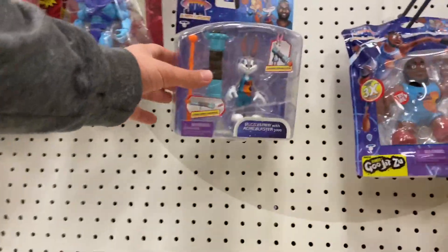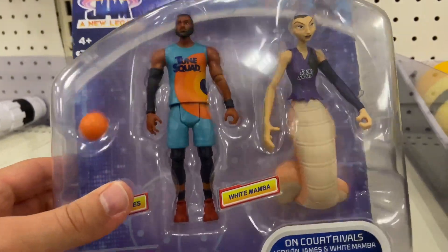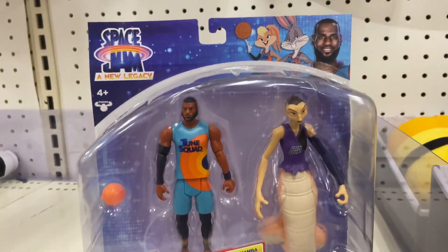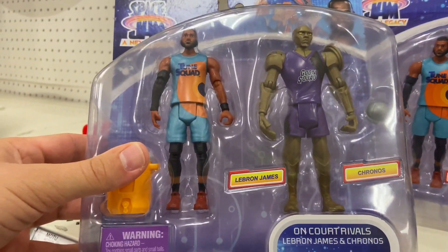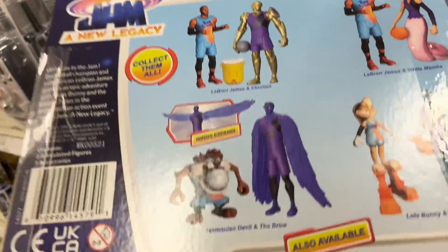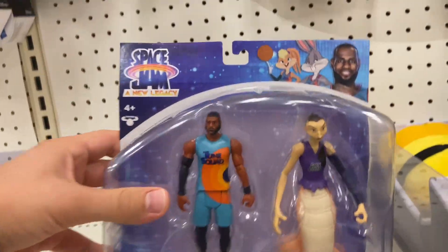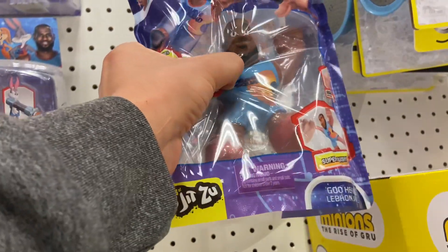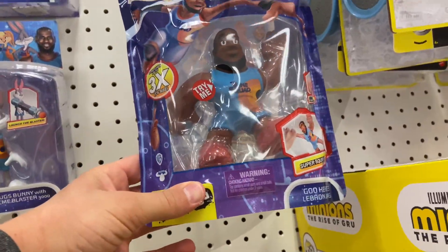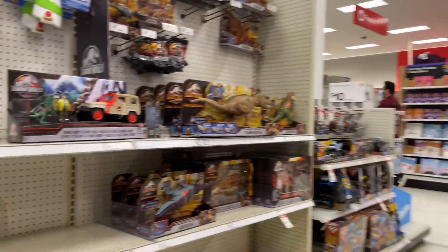I noticed they had some of the new Space Jam figures. I was a big fan of the original Space Jam with Michael Jordan — not crazy about LeBron — but I really thought these figures were awesome. I love how they stayed true to the original figures: LeBron comes with a character and a ball, there are individual ones with actions, and they even had a Stretch Armstrong-style LeBron James figure.